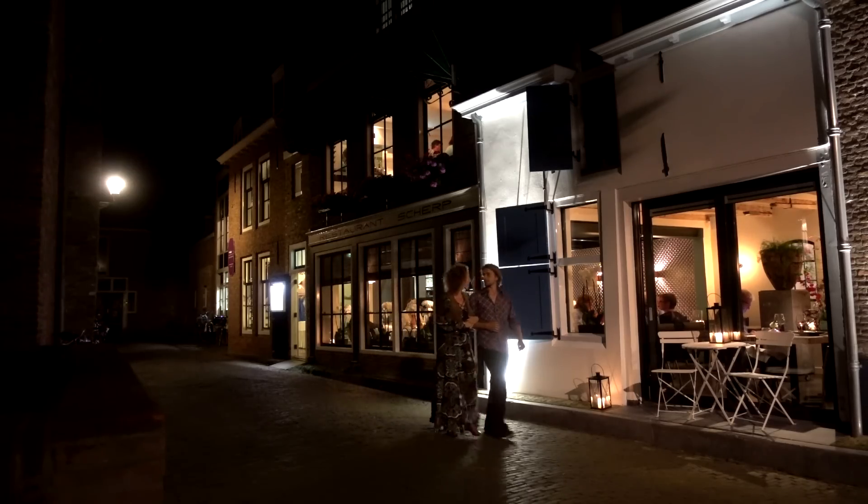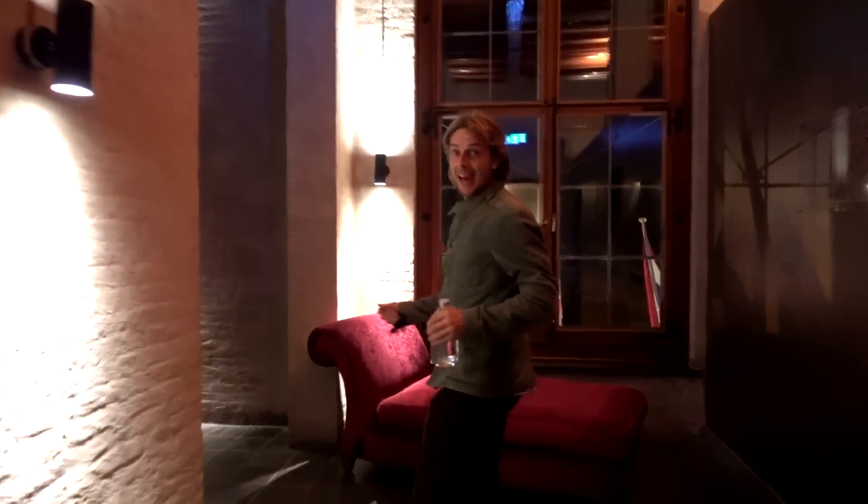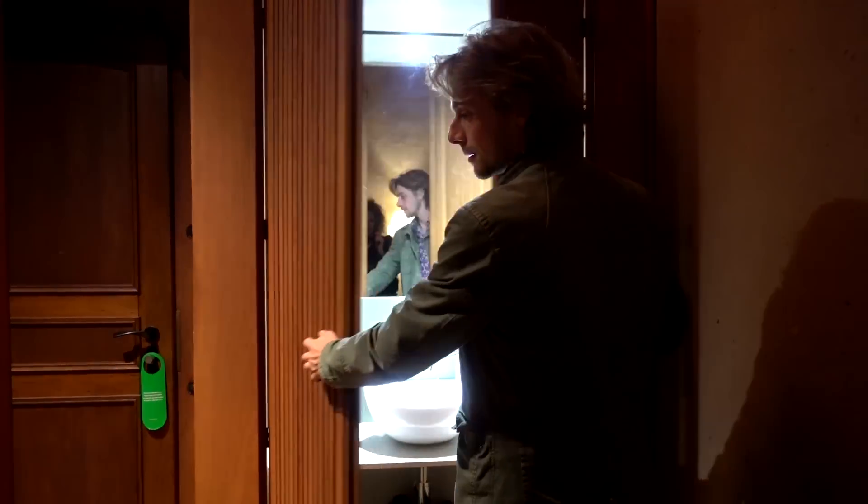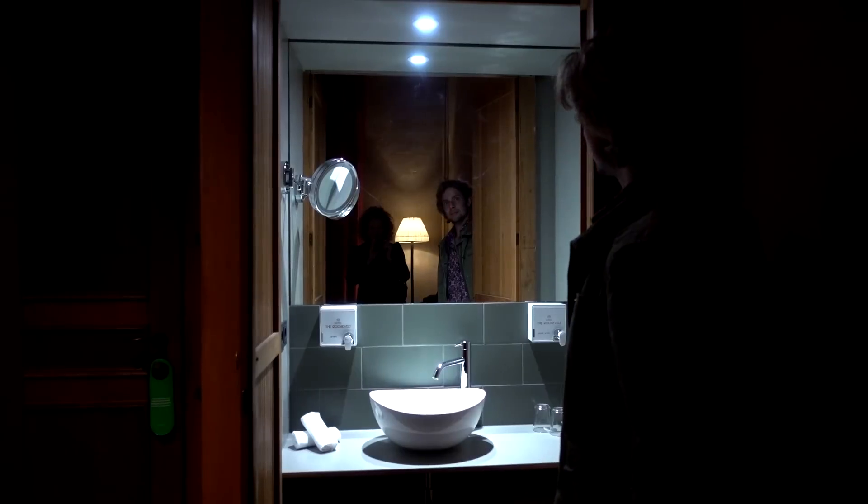Alright guys, we're off to bed. Come on Gretel, walk straight. Well, I normally don't get myself a fancy hotel, but when we're in one, I really enjoy it.